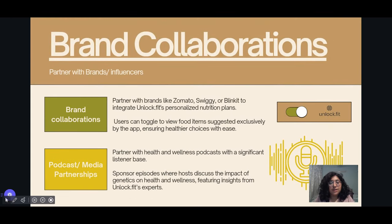Brand collaborations: partner with food delivery platforms such as Smilmato, Swiggy, Blinket, or Zepto to integrate Unlocked Outfit's personalized nutrition plans. Users can toggle to view food items suggested exclusively by the app, ensuring healthier choices with ease. Additionally, collaborate on podcast episodes with media houses and popular influencers to expand the reach.